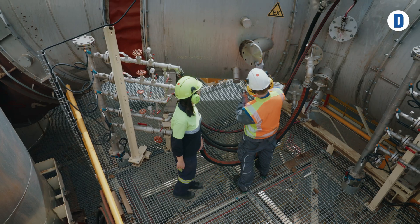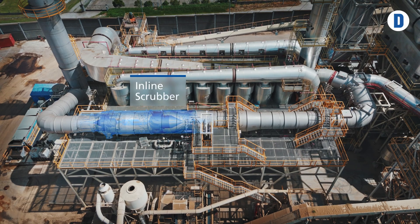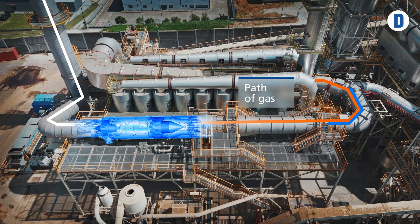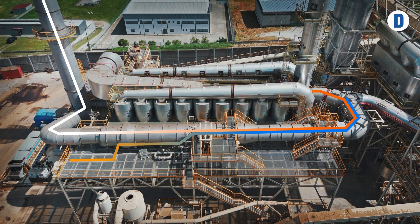Our scrubber system stands out because we have transferred and adapted a technique which is already successfully used by us on our plus emission control system, now to the drier exhaust gas cleaning. Our core component, the inline scrubber, is very compact making it simple to install. Because of the compact size and the reduced complexity of the overall process, we can offer our system at a much lower price than the standard electrostatic precipitator system.